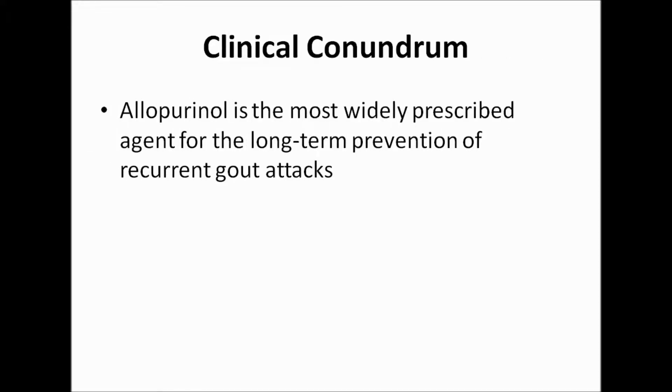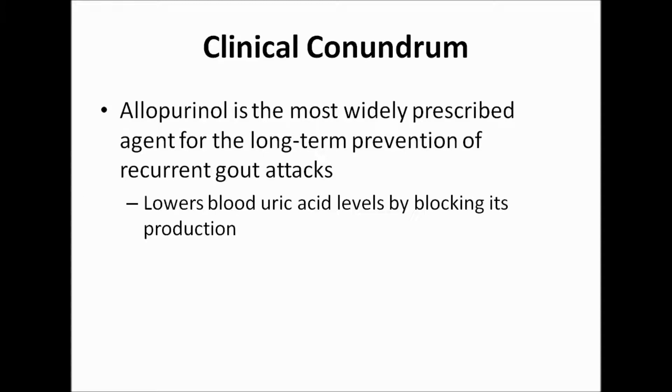A medication called allopurinol is the most widely prescribed agent for the long-term prevention of recurrent gout attacks. It works to lower blood uric acid levels by blocking its production in the body. Recently, a second option, febuxostat, entered the market.